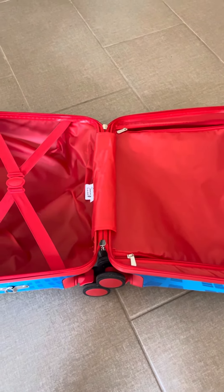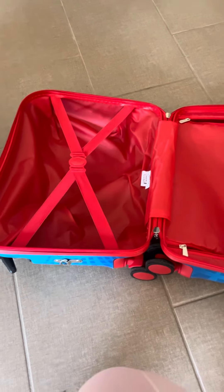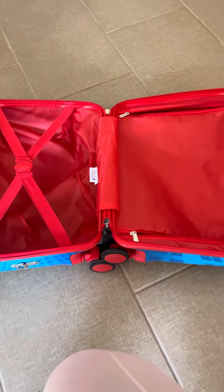But if we are traveling on a plane, sometimes I will throw their jackets and some of the stuff that I know they might not need on the plane, but I might want should something happen to our luggage.